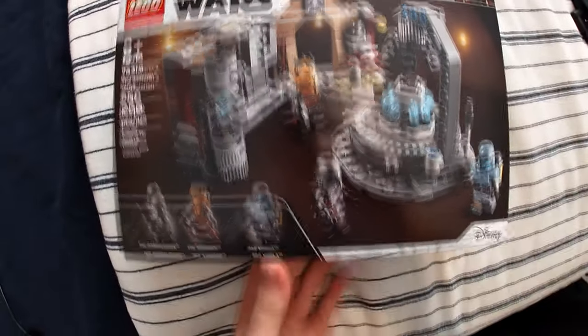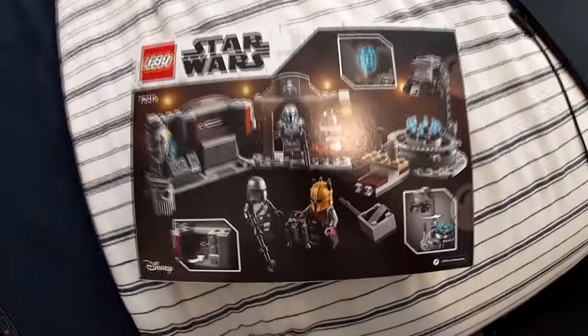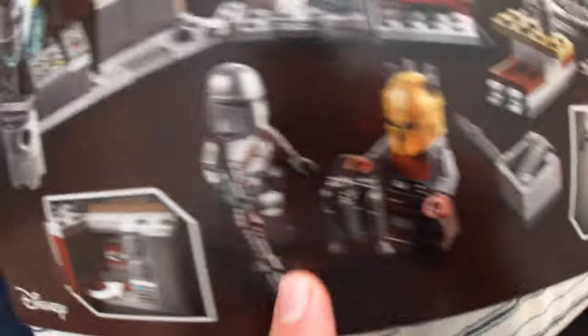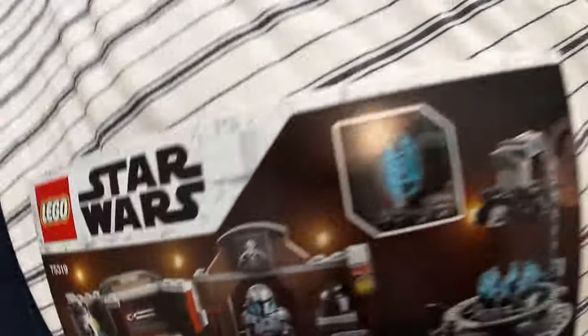This set is very cool. We're going to be taking a closer look at it — I might livestream build it tomorrow or something. But most people are probably buying it for these two minifigs here. There's also some really cool little bits and pieces in the set, like this cool Mandalorian hologram, this sticker piece, and then the bits of Beskar — they're not printed, sadly.